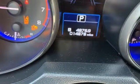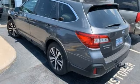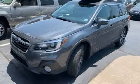Doors and push button start proximity key, dual zone climate control, continuously variable automatic transmission, power sliding and tilting sunroof, gas pressurized shocks, and H4 engine.